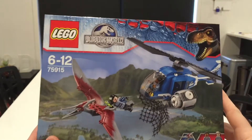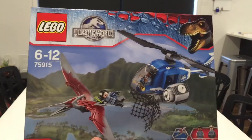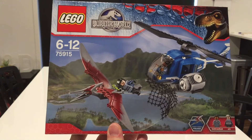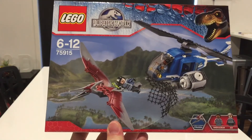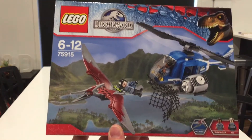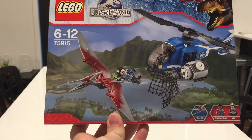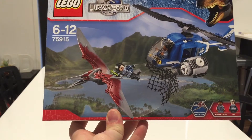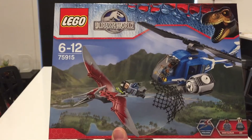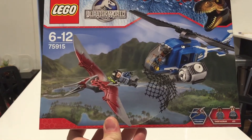G'day guys, this is Lego set 75915, part of the Jurassic World Lego sets collection. It coincides with the movie that's just come out as well. In this set you get the Pteranodon, Simon Masrani who is the owner of Jurassic World, and an ACU guard.